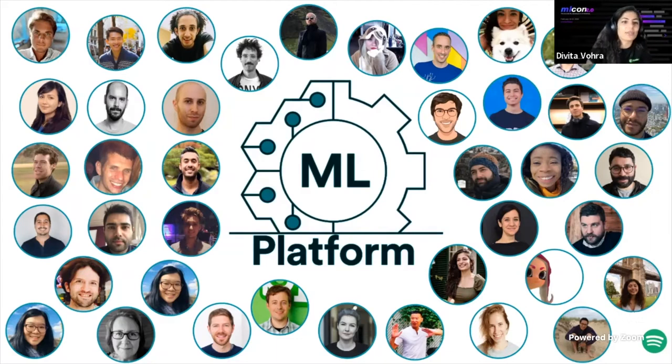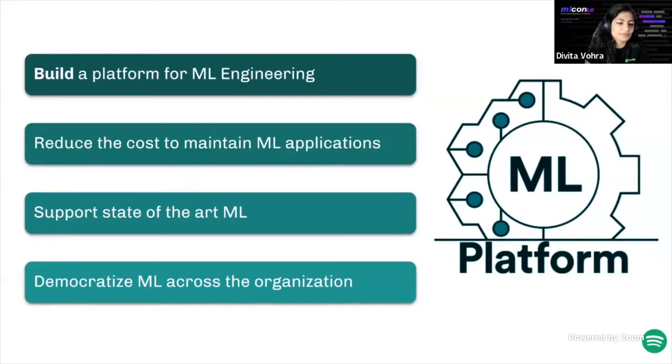Our ML platform team consists of 41 contributors that have worked hand-in-hand with ML engineers and data scientists across the company to productionize ML use cases. Being part of the ML platform team means we're focused on a few key elements as our North Star: building a platform for ML engineering, reducing the cost to maintain ML applications, supporting state-of-the-art ML problem types, and democratizing ML across the organization to enable ML-driven business impact.